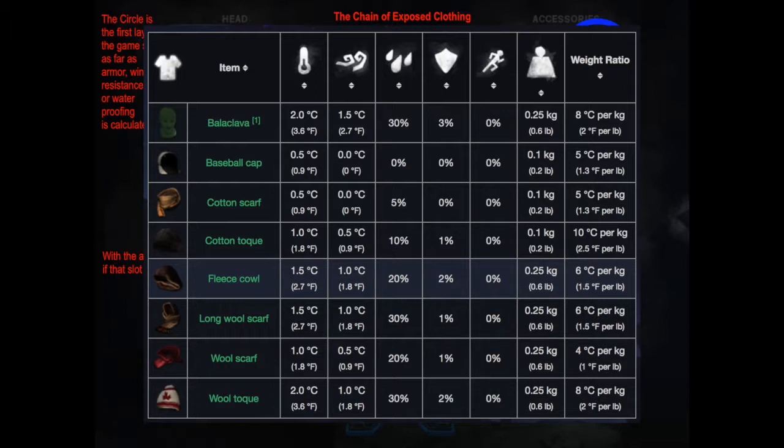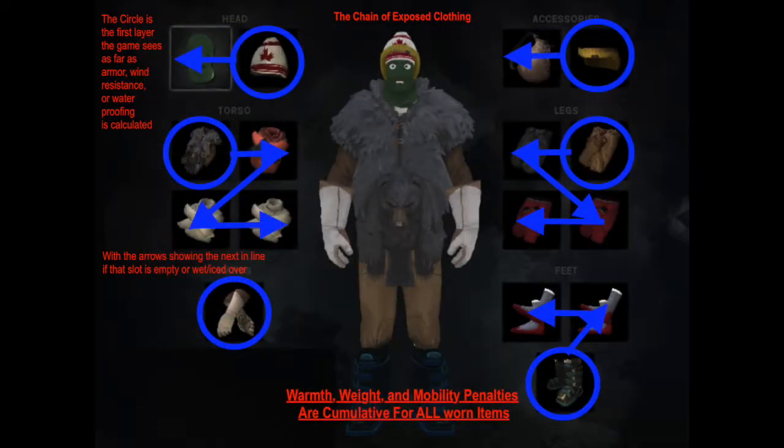The balaclava can only be worn on the inside, so if you wear a wool toque over it you lose 0.5 wind resistance and 1% armor. You can wear two wool toques and there really isn't a temperature difference. The main advantage of the balaclava is that if you lose the wool toque to a wolf attack, you have slightly better wind resistance and armor as a backup. For long 1,000-day Interloper runs where cloth gets used up quickly, the balaclava is clearly the headgear of choice.